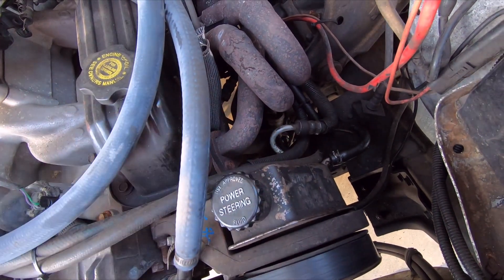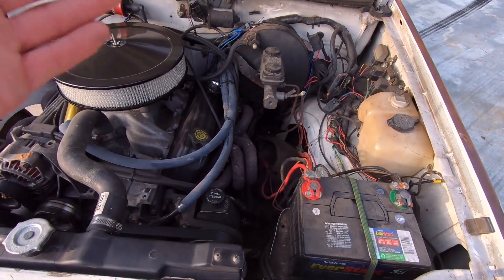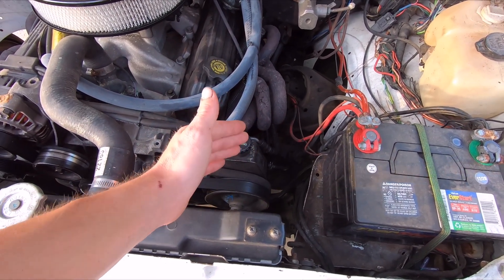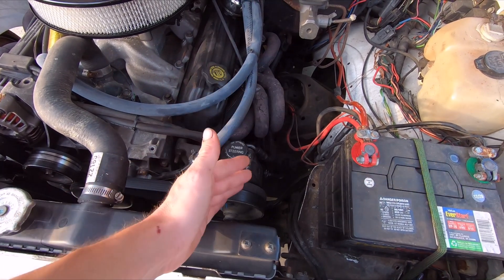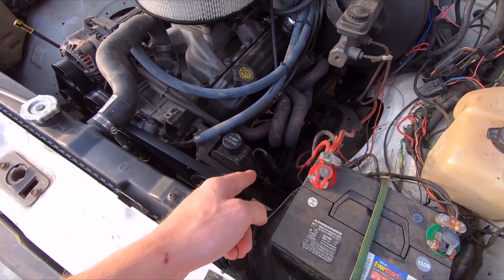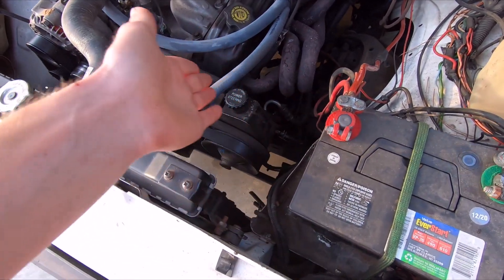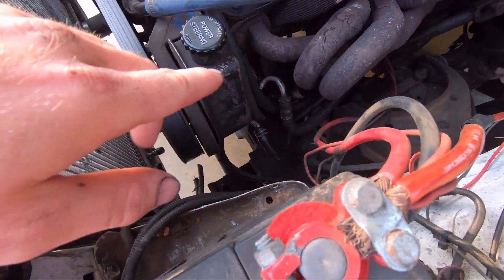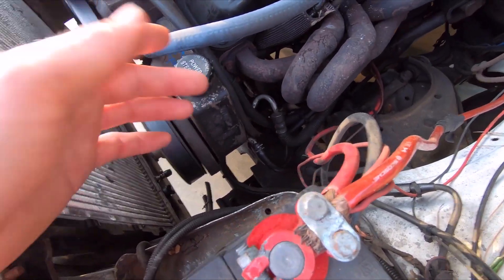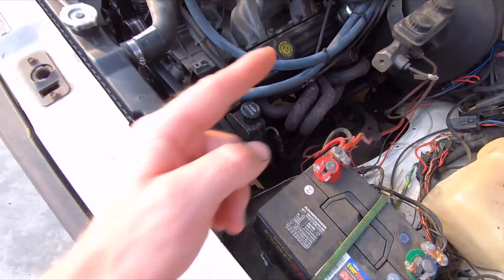Another fun fact: this pressure line doesn't exist anywhere for the Shelby Dakota — it's specific to the Shelby because the power steering rack is different. I couldn't find one with the right fittings and no one in my town can make me one. As it turns out, an S10 Blazer power steering line is exactly the same fittings on both sides. I did have to bend it, tweak it, and reroute it, but I actually like how it's routed much better. The original kind of went down, in front, and back — bad design. This one comes up, goes back around, and drops right into the power steering rack.